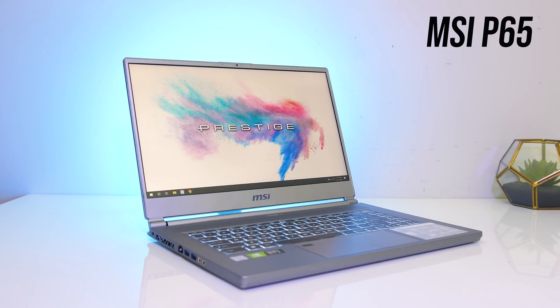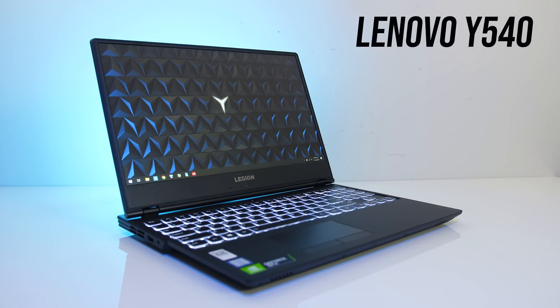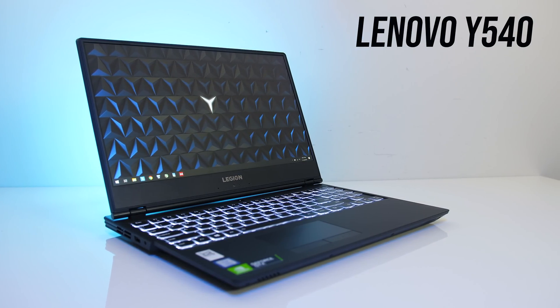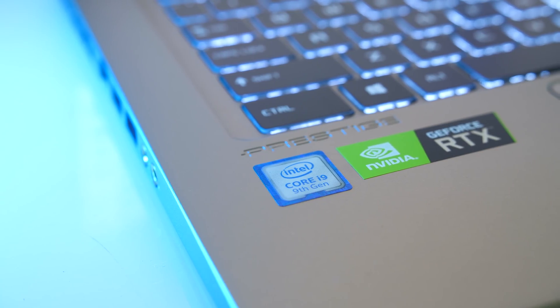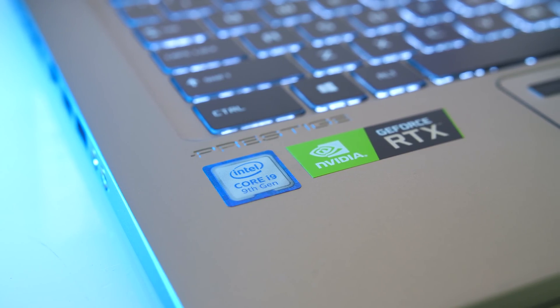The laptops I'm testing with are the MSI P65 Creator for the i9-9880H and the Lenovo Y540 for the i7-9750H. I've also limited both to a 45 watt TDP in Intel XTU, the stock power limit for each of these CPUs.